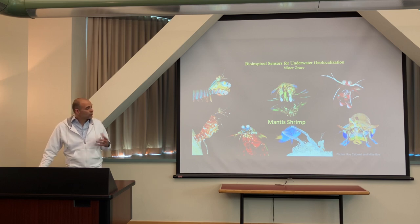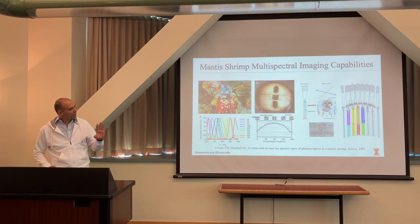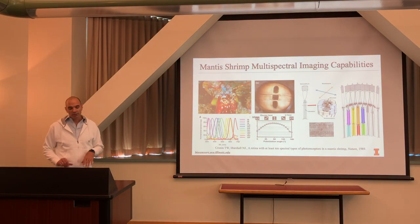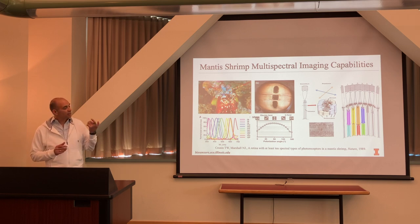The mantis shrimp visual system is arguably one of the most complicated and complete visual systems in nature. I'll focus the first 15 minutes on the biology side. They have multi-spectral imaging capabilities including linear polarization and circular polarization vision. Depending on the species, they can sense anywhere from 12 to 16 different spectral bands spanning the UV, visible, and near-infrared spectrum.